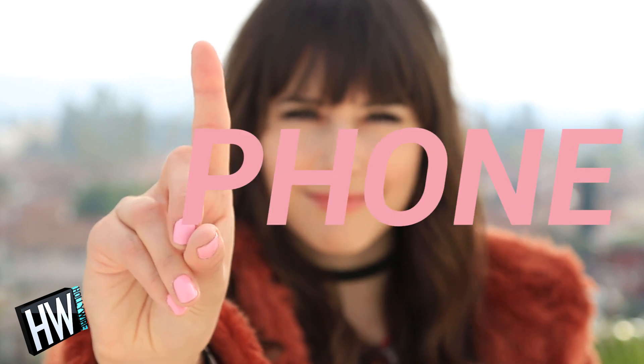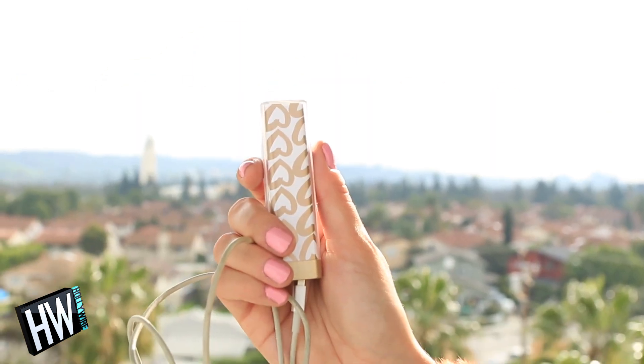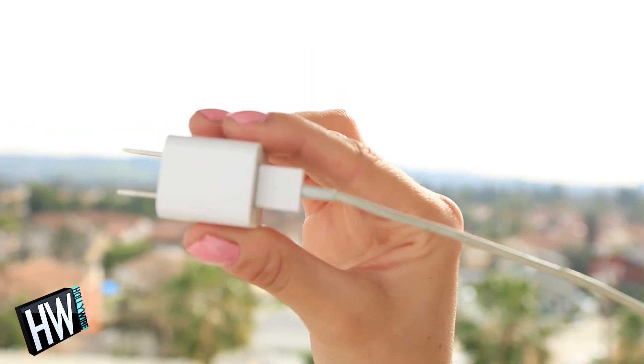Number one: a way to charge your phone. I'd recommend grabbing a mobile charger and a USB cord. I got this mobile charger at Target for $5 and it saved me so many times, and a wall plug is not a bad idea either.